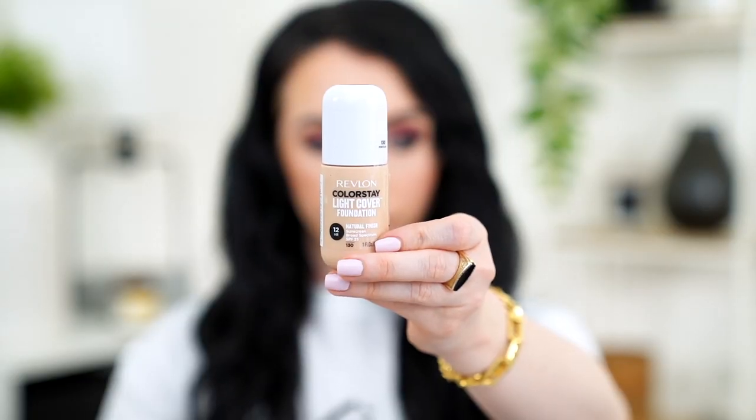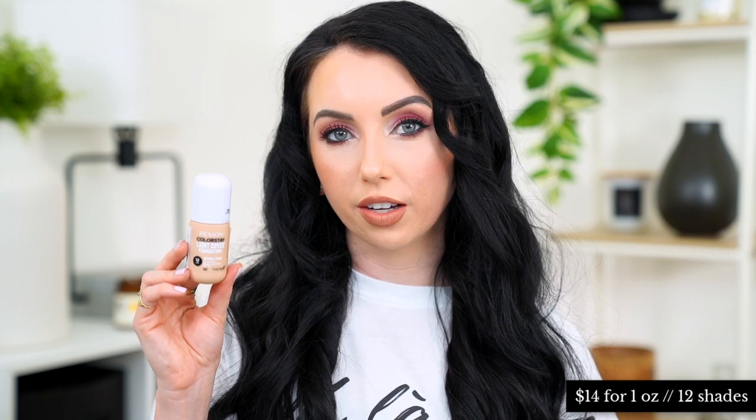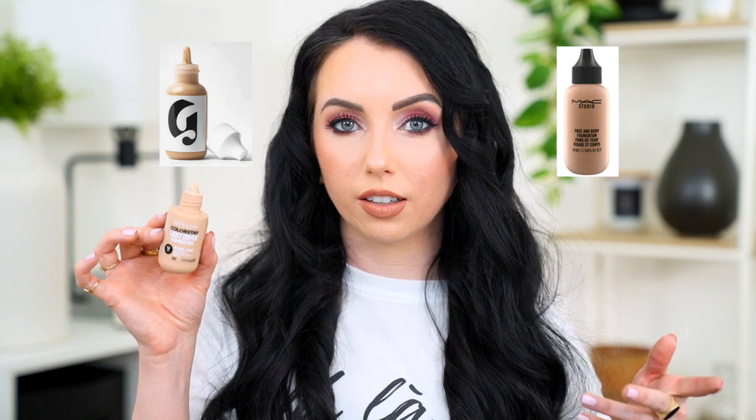This retails for $14, has one ounce of product, and comes in 12 shades — two less than the Milk Makeup one. They do the same thing where they market it as sheer and adaptable; their website literally says 'range of adaptable shades.' I use shade 130 Porcelain. I think they should have used a clear top on this packaging since it has a squeeze tube, which reminds me of a Glossier skin tint or MAC Face and Body vibe. To sum it up, this product is everything I don't like in a light coverage foundation put into one.